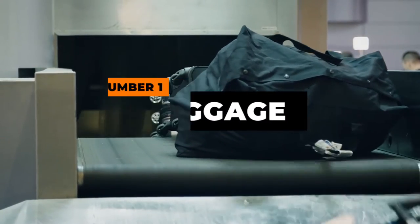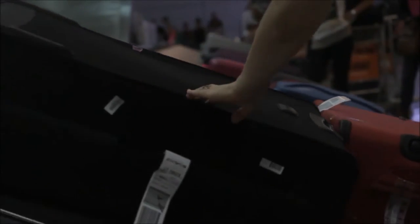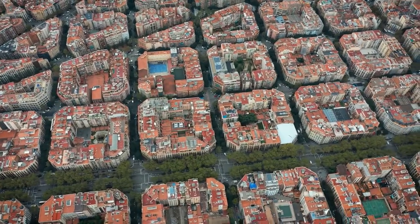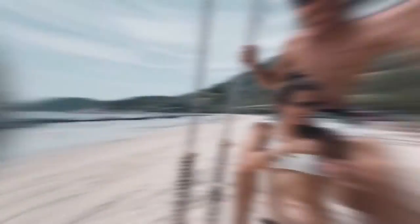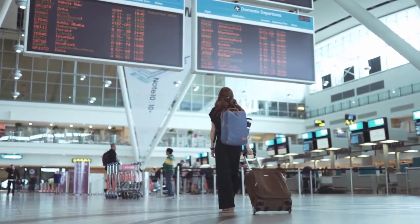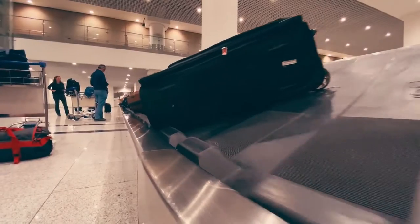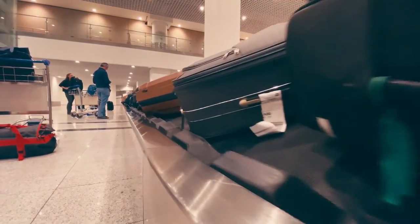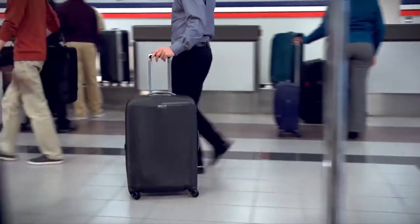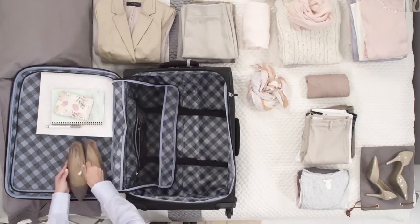Number one: luggage. The first necessity on our travel list is important regardless of where in the world you intend to travel to. Whether you wish to visit a far-off land or desire to explore the area just outside of the region you reside in, you won't be able to get very far without at least some luggage to house your favorite possessions. Something you must keep in mind when it comes to travel luggage is that there is no one-size-fits-all bag.